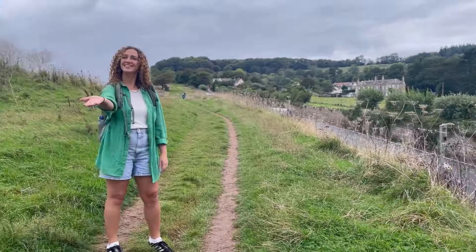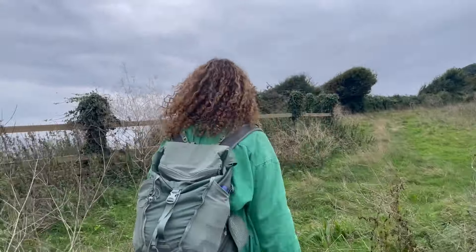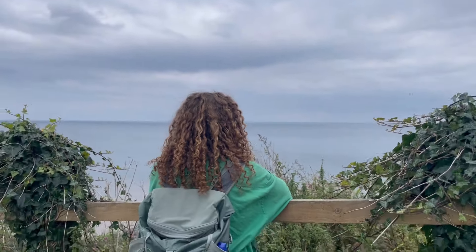A great way to enjoy Sidmouth's stunning coastline is to head out on the Southwest Coast Path for a stroll. With a range of access points and routes, you can make the walk as long or as short as you like.